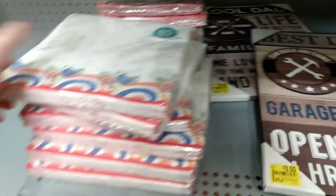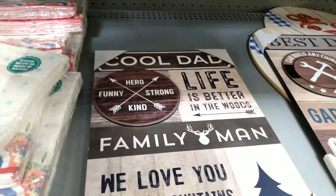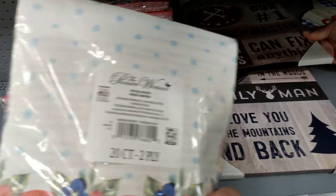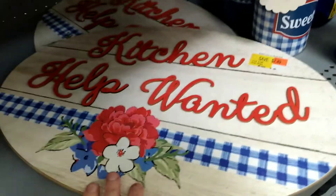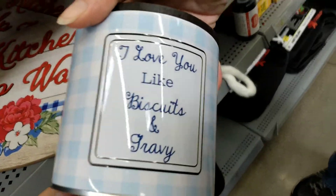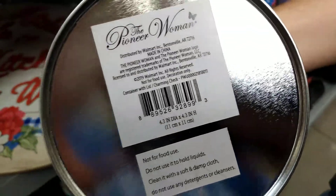This one is a different sign. It says Hero, Funny, Kind, Strong, Family Man — We love you to the mountains and back. Also $3. We have Pioneer Woman Special Recipe 20 Count Napkins, 4th of July edition. Kitchen Help Wanted, $7.49. And we have I love you like biscuits and gravy by Pioneer Woman — here's the SKU number to scan it.